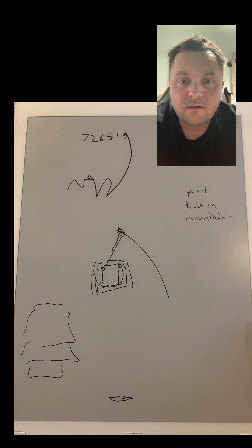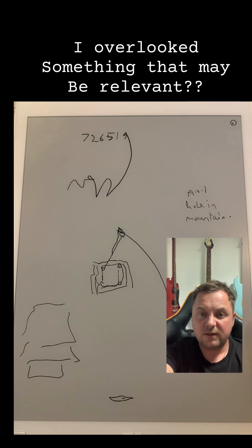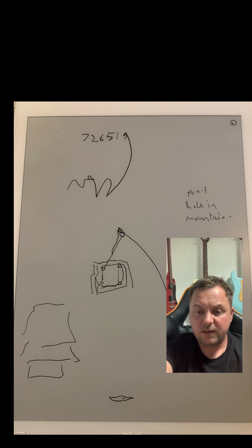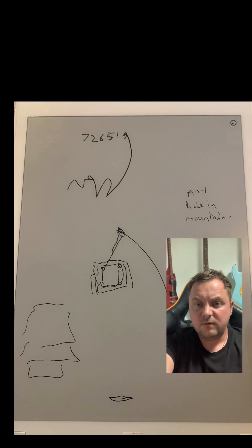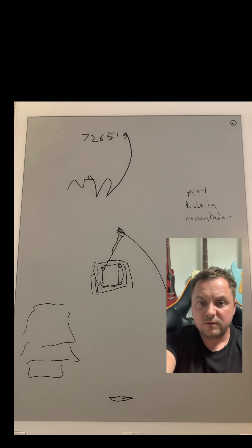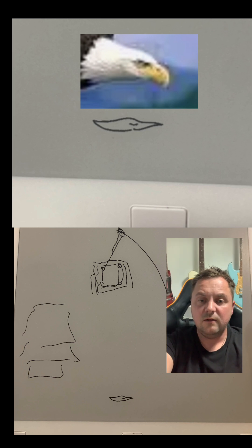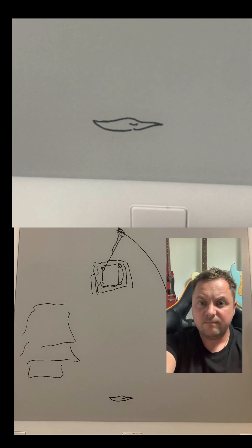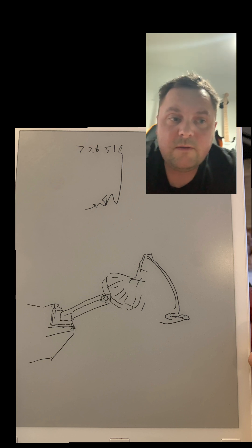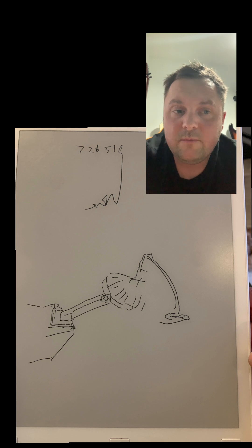Looking back over my session, I overlooked one part which I think might be relevant. On the first page, the mountain part — right at the bottom — I think I've drawn some form of bird. Have a look and see if this is similar to some form of eagle or bird flying.